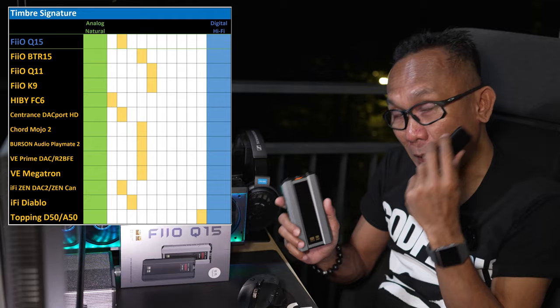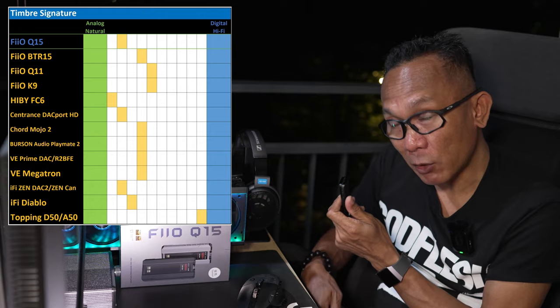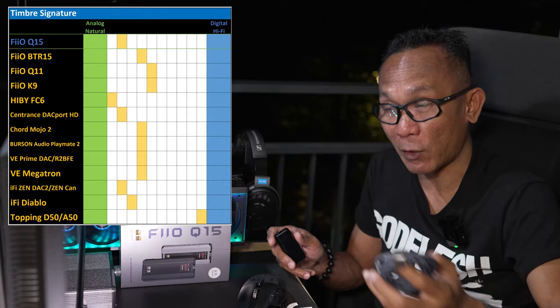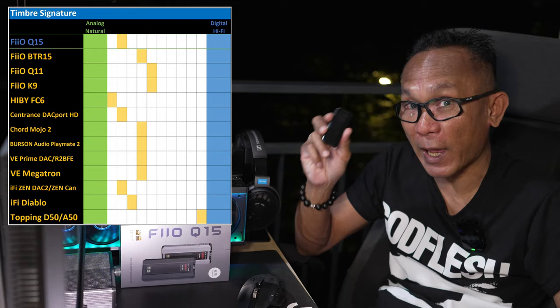The appeal of the BTR15, aside from being smaller, is that it also offers slightly better, open, wider-sounding soundstage when attached to certain IEMs — especially my Sivgar Nightingale or the HIDIS MP145 — because it is less frontal and seems to offer a bit more air when driving magnetic planar IEMs. But when it comes to outright power, resolution, and imaging, the Q15 has it.